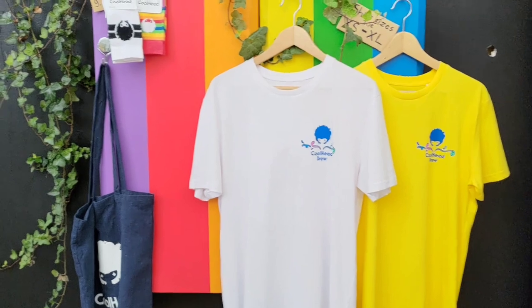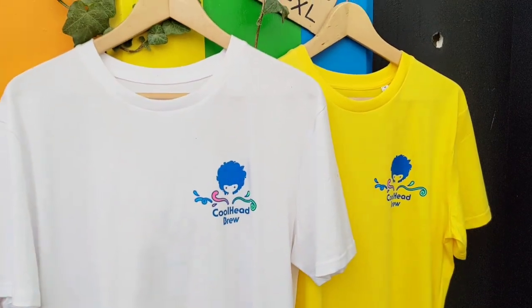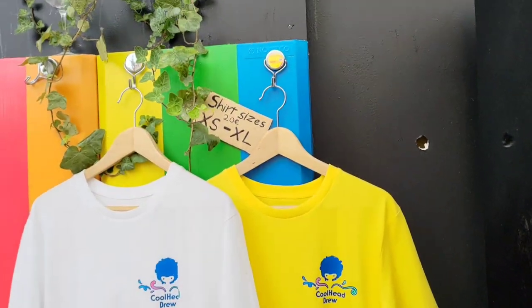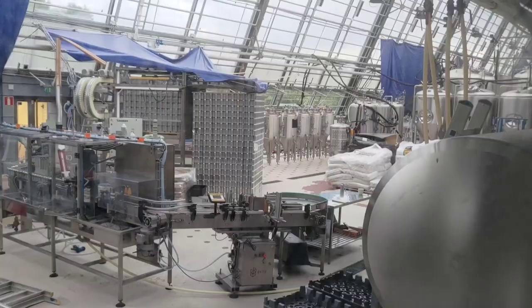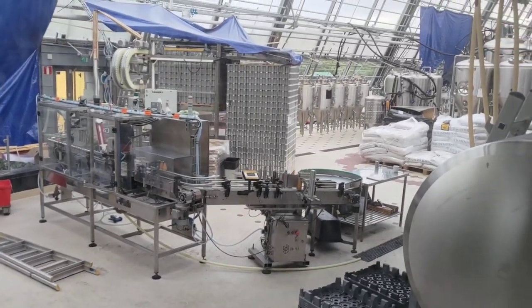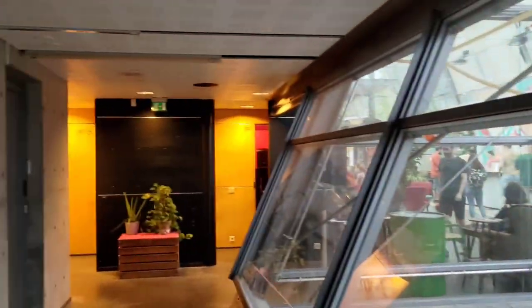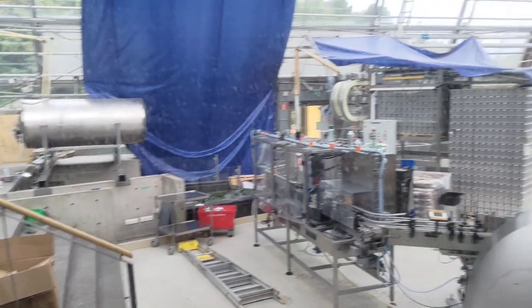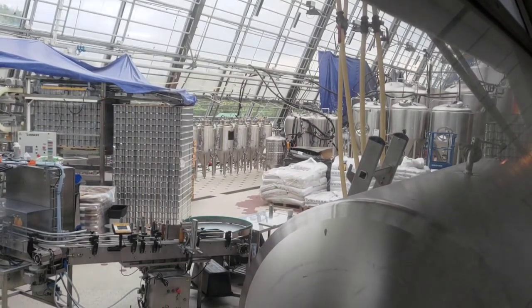A little quick look at the merch — they don't actually have that much. You can get some funky socks, one of these little bags, and also different Coolhead T-shirts in all different colours, from extra small to extra large for 20 euros. And a quick view of some of the brew kit: there you can see their canning line, all the cans stacked up ready to go, some lagering tanks, and some of the other fermenters. We can't go too far down here, but this is the view you'll get if you have too many beers. A little quick look at some of the brewing equipment here at Coolhead — it's a pretty awesome facility.